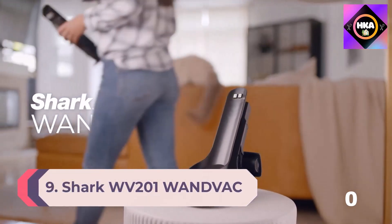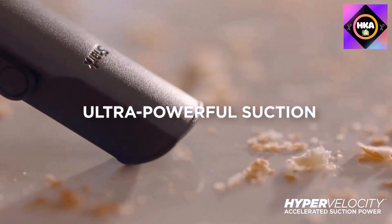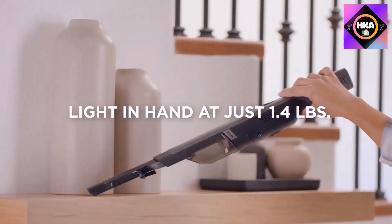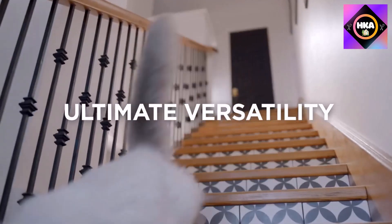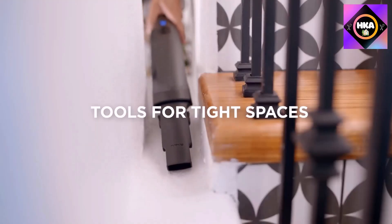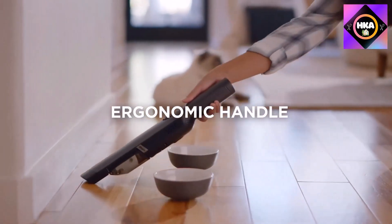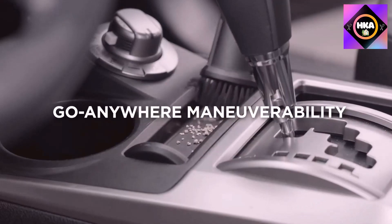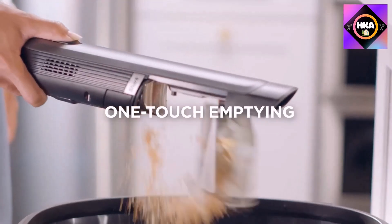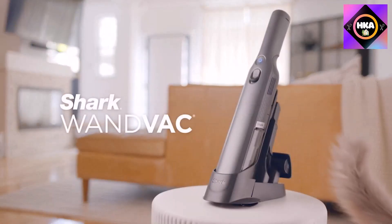Number 9: the Shark WV201 WanVac Handheld Vacuum, lightweight at 1.4 pounds with powerful suction, a charging dock, single-touch empty, and a detachable dust cup. The Shark WanVac is the best cheap dustbuster on the market. It packs astounding power for a lightweight vacuum cleaner, and weighing just 1.4 pounds it allows for quick maneuverability. It is equipped with a high-efficiency motor which accounts for powerful suction, and the charging dock acts as both a storage point and rapid charger.